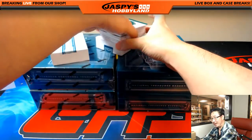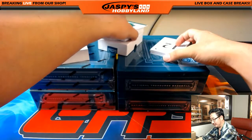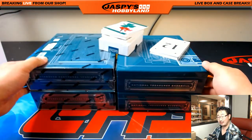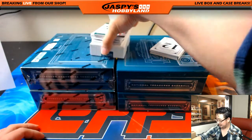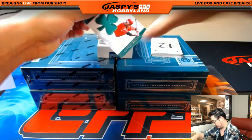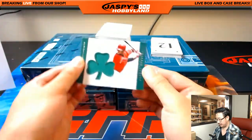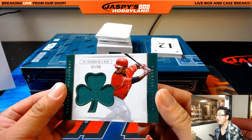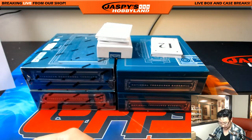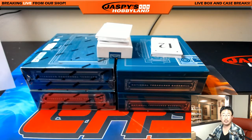We got a 12-player book right here. Saint Patrick's Day Relic, two out of 99, Odubel Herrera for the Phillies — that'll go to John Parker.